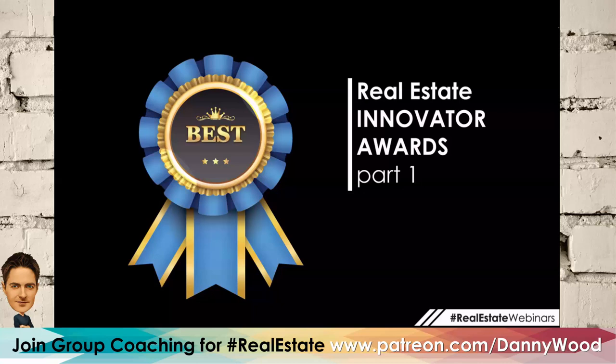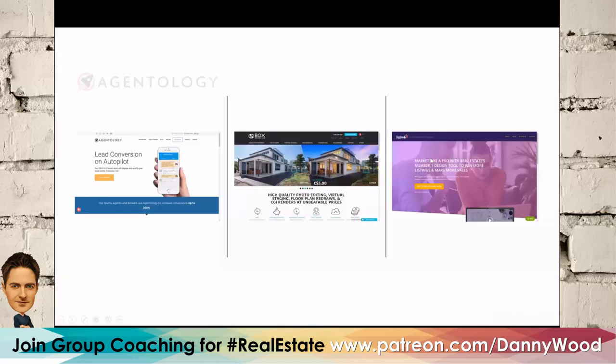We've got three companies. I had to pre-record these interviews because scheduling three different companies — two of them are Australian-based, so that was a time zone challenge. We're going to watch the video and then address questions with our co-hosts. First up is Agentology, which helps real estate agents convert their leads.